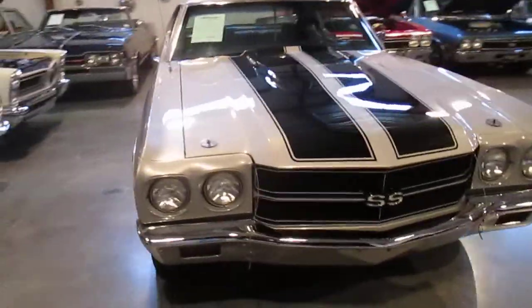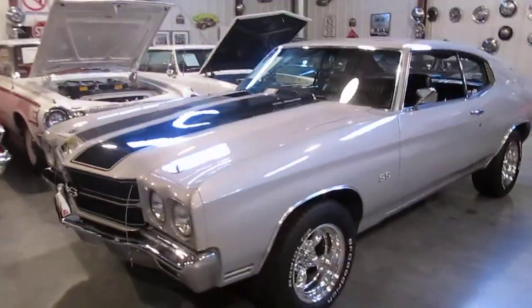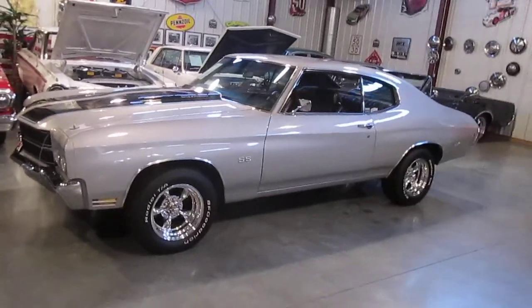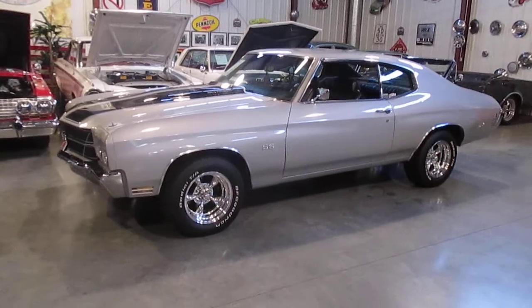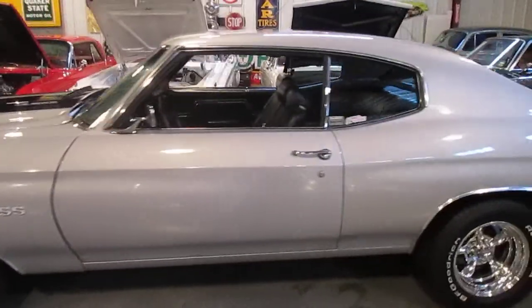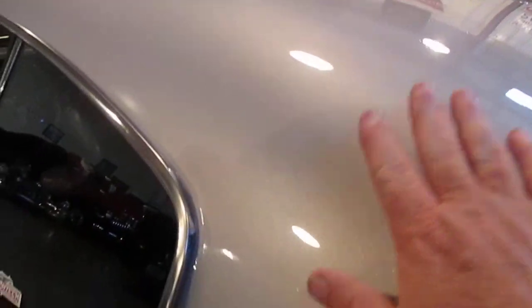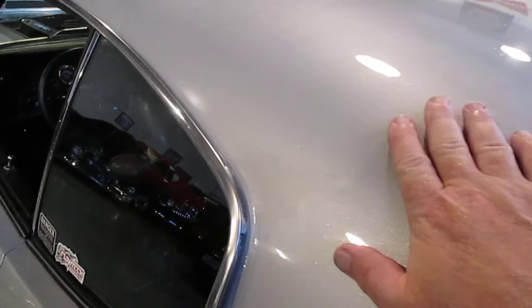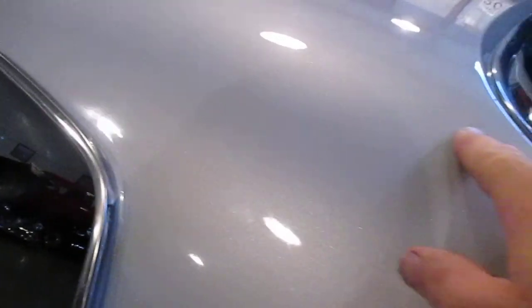The paint job is 12 years old. We did just put a brand new set of torque thrust wheels and tires on the car, which really makes it stand out. The car just looks outstanding now — very, very muscular stance. The paint is in pretty good shape for being 12 years old; it looks like it was done in a shop.